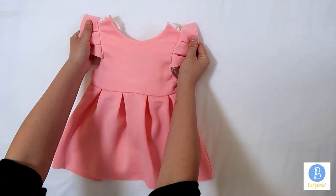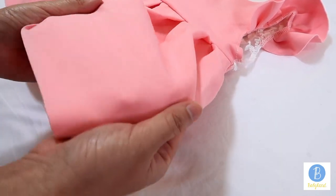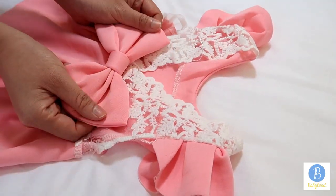This is quite a beautiful and elegant dress. The material is soft and comfortable. The back is just as charming with the pretty lace bodice and the big bow.